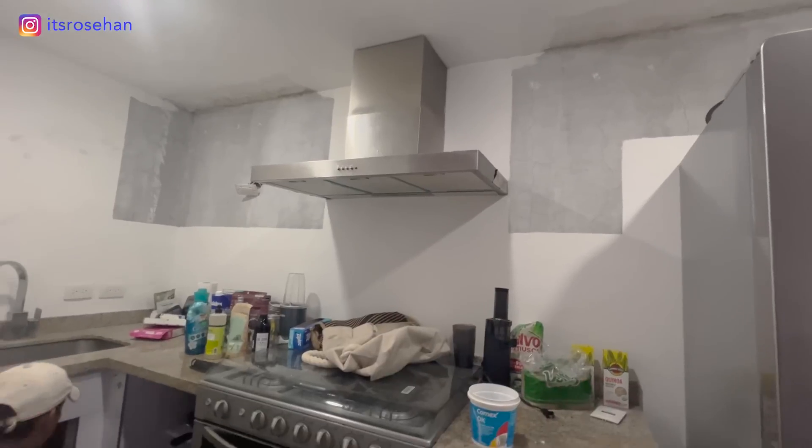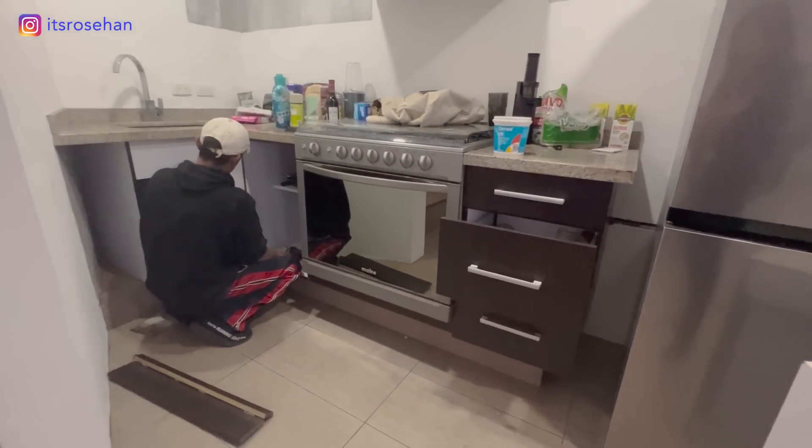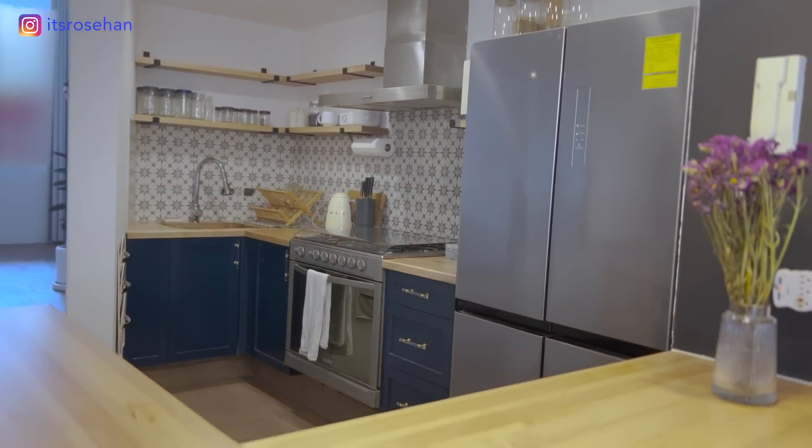This countertop also doubles as a dining room table since I don't have a separate dining area. To save money, I kept the existing cabinet structure but took out the cabinet faces and replaced those — that's one kitchen renovation tip. I replaced the dark cabinets with this navy blue color using custom-made cabinet faces, new handles from Amazon, and a beautiful maple butcher block countertop. I also ripped out all the upper cabinets and put open shelves instead for a minimalist Scandinavian kitchen look.